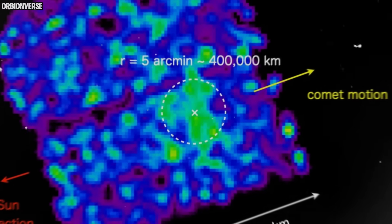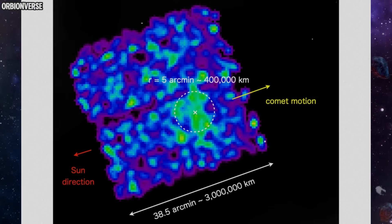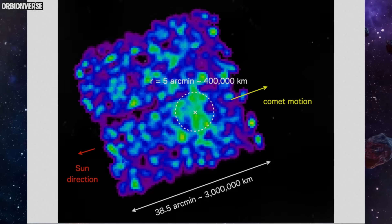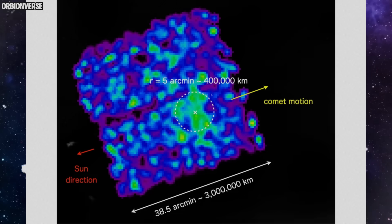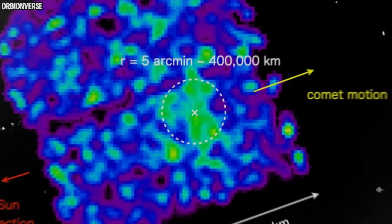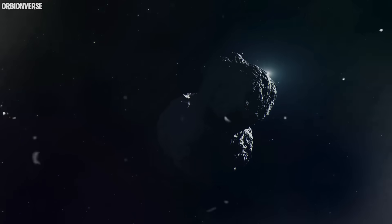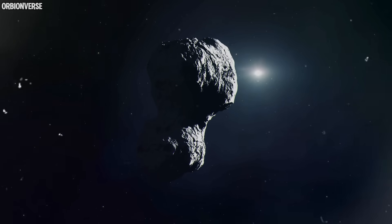One of the most curious features in the new images is the shadowing effect. In multiple frames, shadows fall across parts of Atlas, revealing raised structures — cliffs, uneven plates, or layered ridges rising from the surface. This means the object is not smooth, not spherical, and not simple. It has height, depth, topography — a full three-dimensional ruggedness that only now, as it brightens, can be seen clearly.